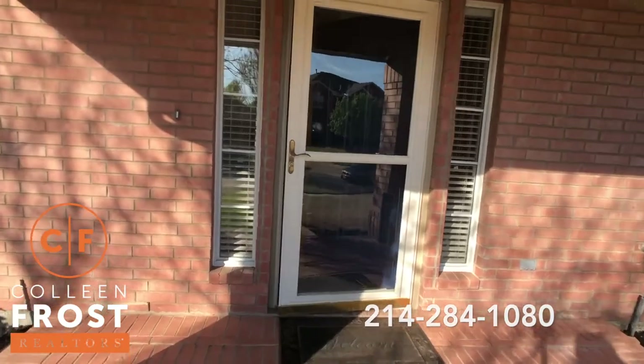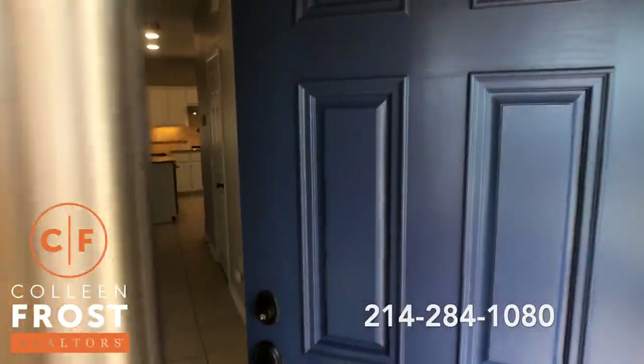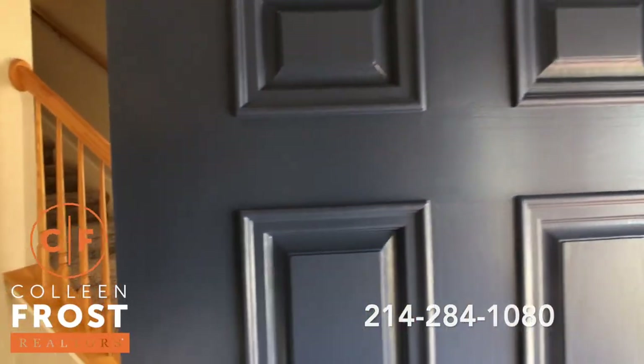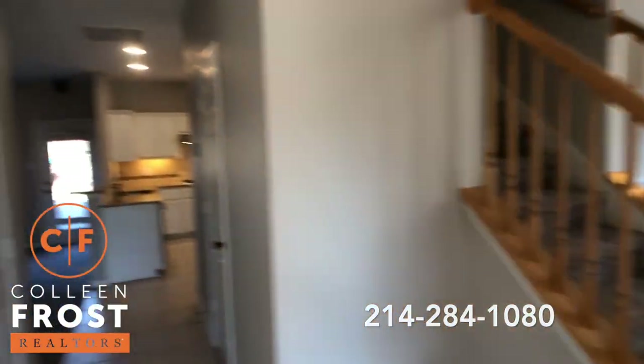Okay, let's go in the front door. Even the front door is painted a beautiful blue. It's so super cute.